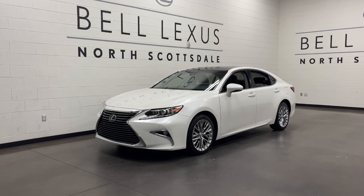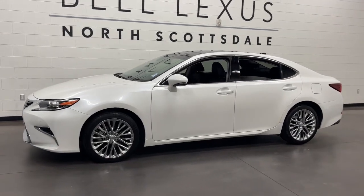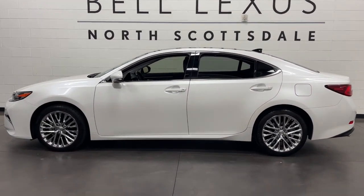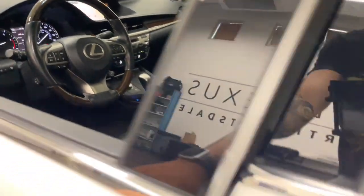You'll have love at first sight with the 2016 Lexus ES. With less than 45,000 miles on the odometer, this vehicle provides excellent value. Here's a seductively styled ES that's loaded with desirable features.